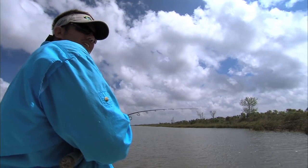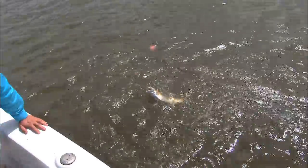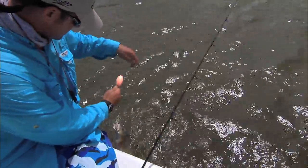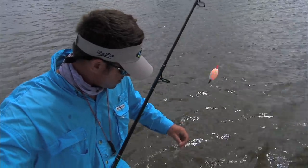There he is — Mr. Redfish! That popping cork is the craziest thing. What'd you do to that shrimp? Bite the tail off and turn it around? Because the head ripped.